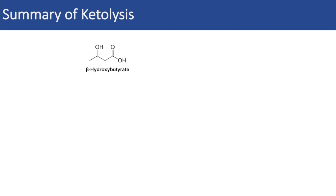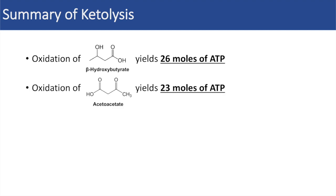To summarize ketolysis: the oxidation of beta-hydroxybutyrate yields 26 moles of ATP, whereas the oxidation of acetoacetate yields 23 moles of ATP. The reason beta-hydroxybutyrate generates more ATP is that an additional NADH is produced during the beta-hydroxybutyrate dehydrogenase step, which can be used in the electron transport chain to produce approximately 2.5 additional ATP.